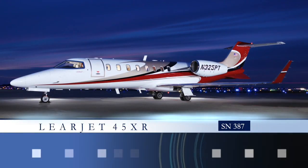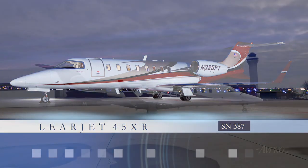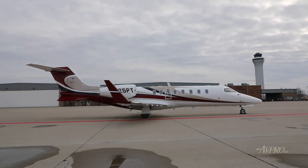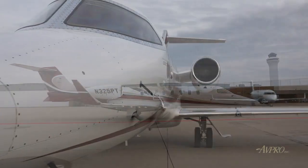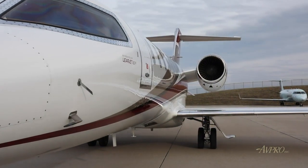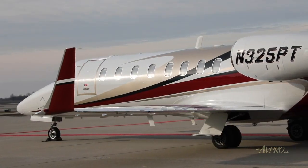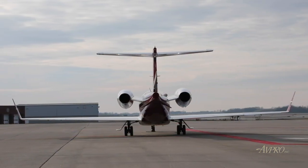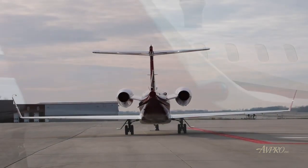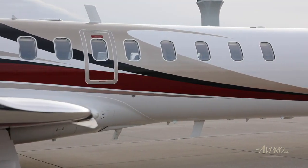Avpro is proud to present this Learjet 45XR, serial number 387. Flying faster, higher, and farther with more passengers and range flexibility than any aircraft in its class, the Learjet 45XR is a true overachiever. With an efficient design that allows for increased takeoff weights and industry-leading cruise speeds, without sacrificing space or comfort, the Learjet 45XR is the ideal solution.